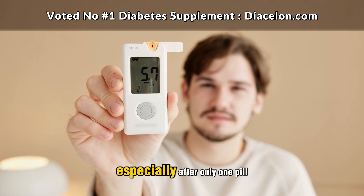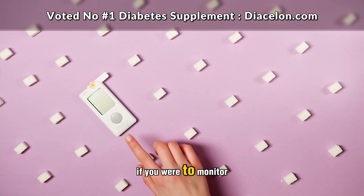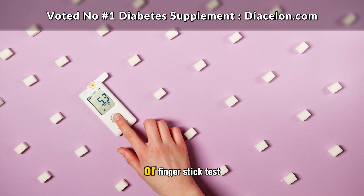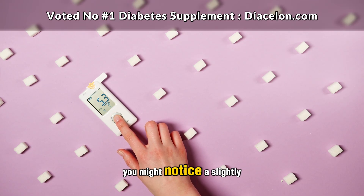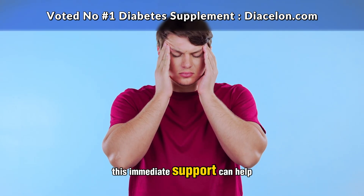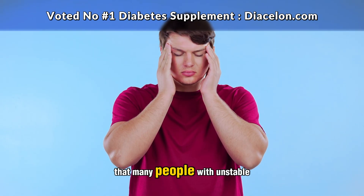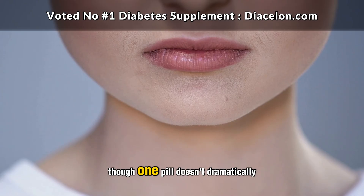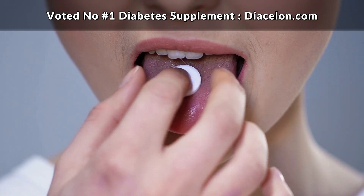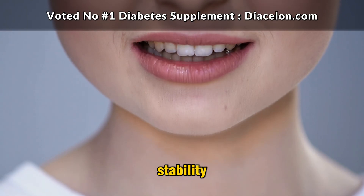The difference may be subtle, especially after only one pill, but it's real. If you were to monitor your glucose levels with a continuous glucose monitor or finger-stick test, you might notice a slightly smoother curve after meals. This immediate support can help prevent the post-meal energy crashes and brain fog that many people with unstable blood sugar experience. Though one pill doesn't dramatically alter long-term blood glucose levels, it's the first step in priming your metabolism for better control and stability.